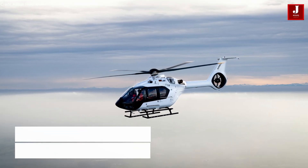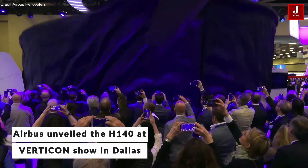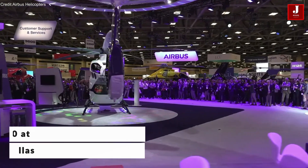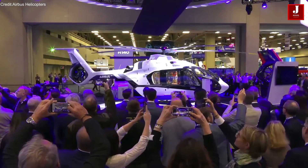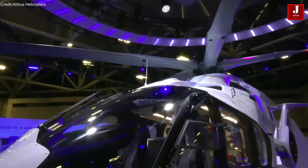Airbus Helicopters has introduced its newest innovation, the H-140, at the Vertical Lift Industry Show in Dallas, Texas. This state-of-the-art light twin-engine rotorcraft redefines the three-ton helicopter class, delivering unmatched performance, cost efficiency, and passenger comfort.